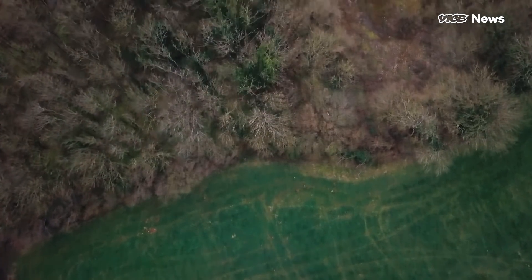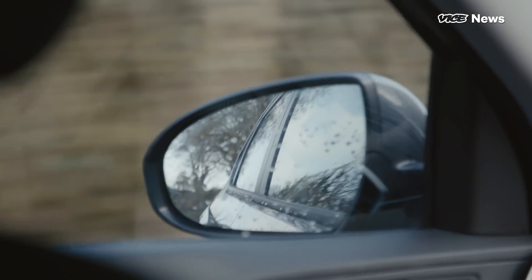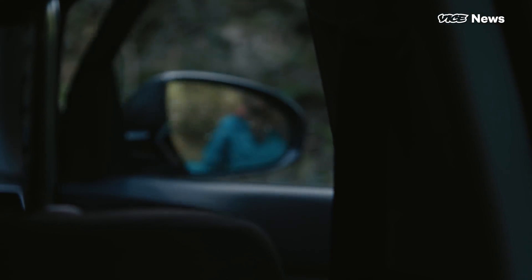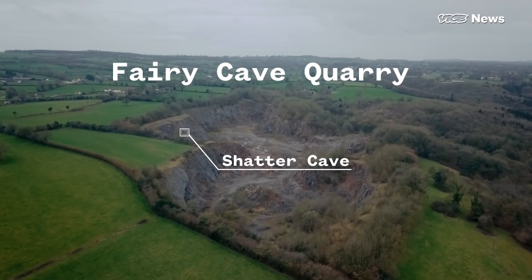We're in the Mendips, in the southwest of the UK. The caves are especially interesting here because we've discovered recently that they were once ice caves. The fact that Shatter Cave was once an ice cave tells us that it was once in the permafrost zone.